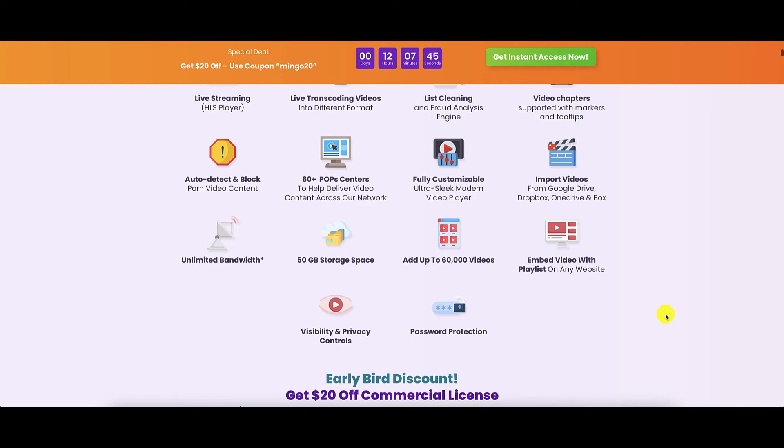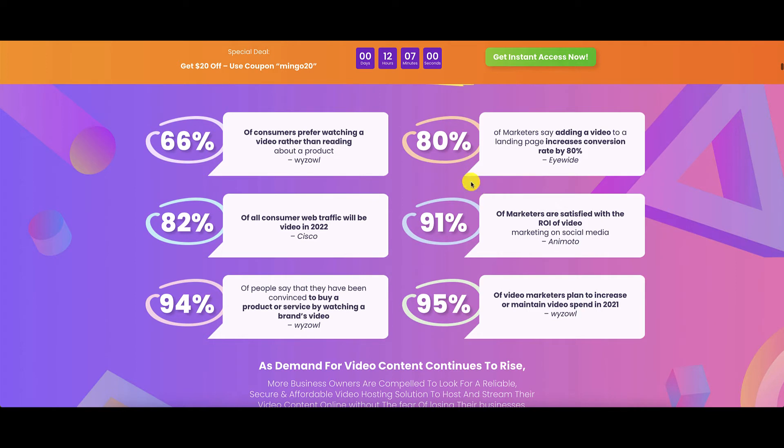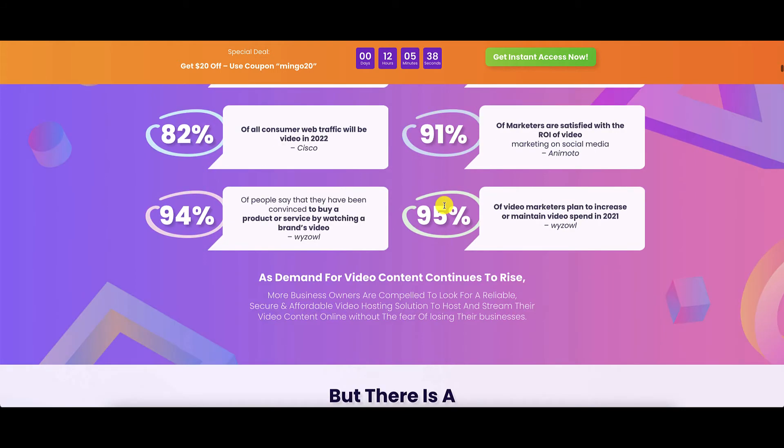You can embed video with a playlist on any website. There are visibility and privacy controls and password protection as well. If you are already using video in your business, then you belong to this group of 86% who do use video. Here are some further statistics: 66% of consumers prefer video rather than reading, according to YZOW. 80% of marketers say adding a video to a landing page increases conversion by 80%, from iWIDE. Cisco says that 82% of all consumer web traffic will be video starting this year. Annie Motto says 91% of marketers are satisfied with the ROI of video. 94% of people say they have been convinced to buy a product or service by watching a brand's video. And since 2021, 95% of video marketers have said they plan to increase or maintain video spend.